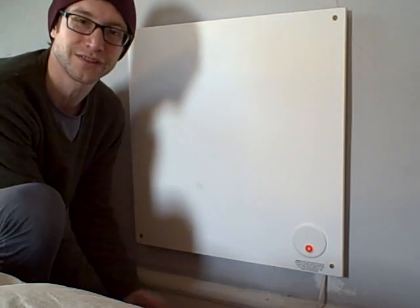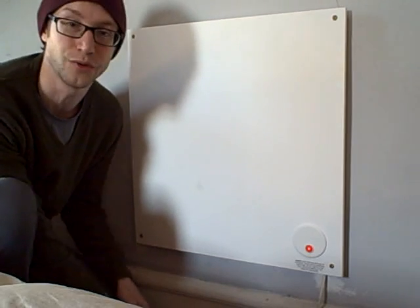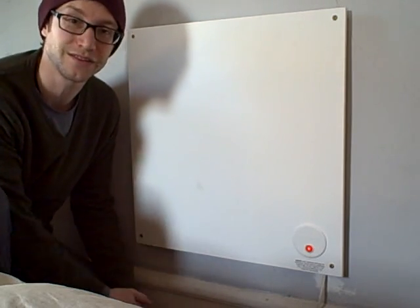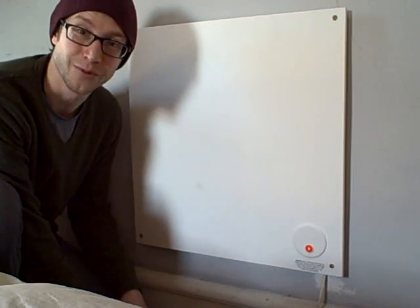Hopefully my reflections made a little bit of sense to you — thanks for watching. If you're interested in more information, just click on the link below. Take care and stay warm.